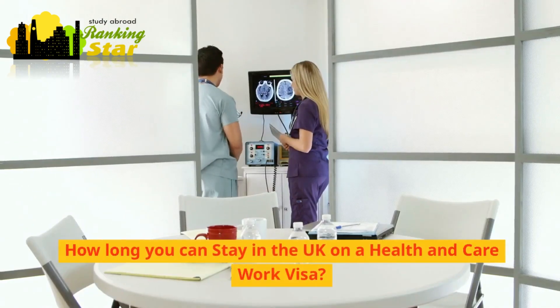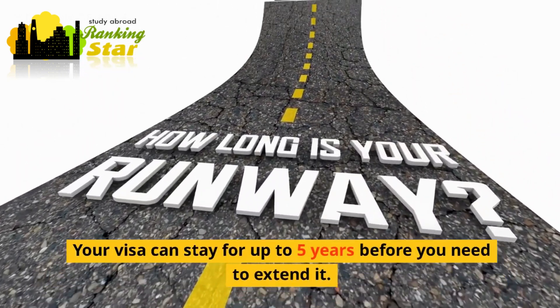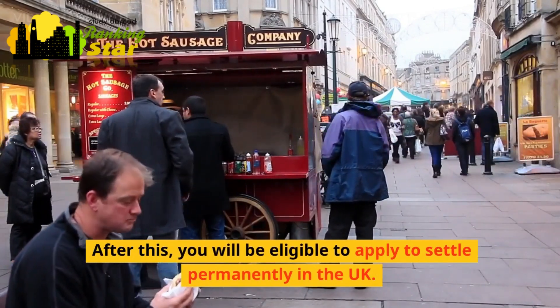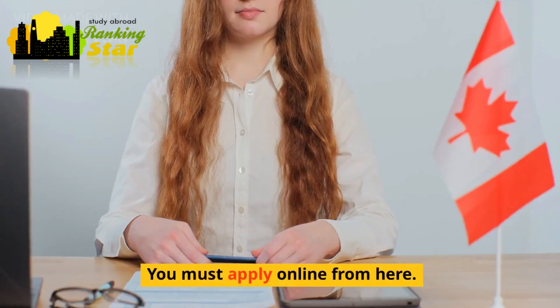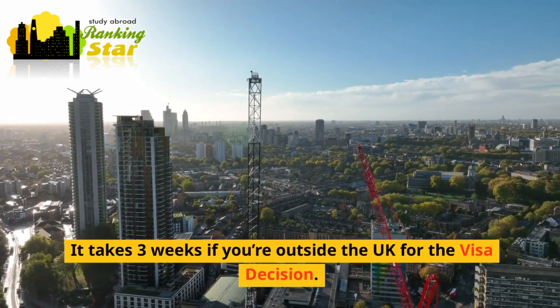How long you can stay in the UK on a health and care work visa: your visa can last for up to 5 years before you need to extend it. After this, you will be eligible to apply to settle permanently in the UK. To apply for the UK health and care worker visa 2023, you must apply online. It takes 3 weeks if you're outside the UK for the visa decision.